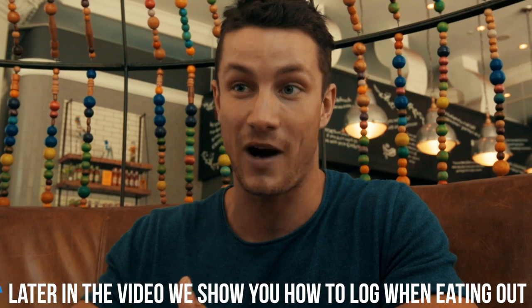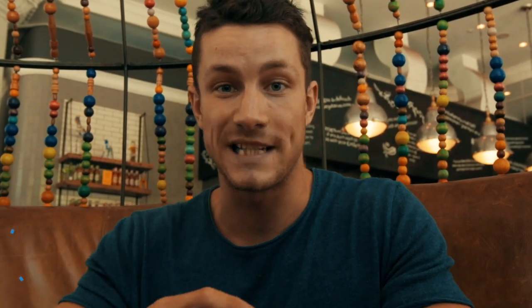How to properly track with serving sizes and stuff like that — that's what we're going to show you in this video. Stay to the very end as we give you a lot of tips about how to track when going out when it's not actually on the app.